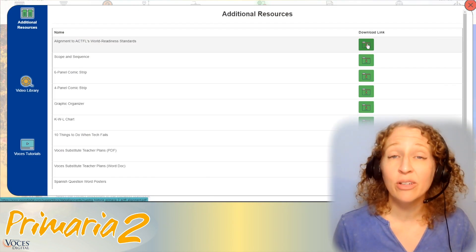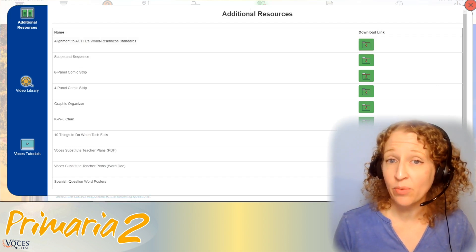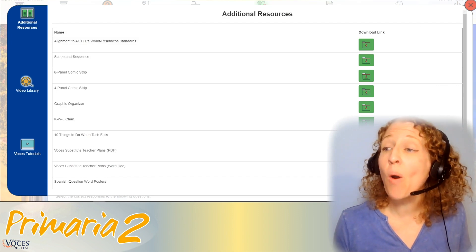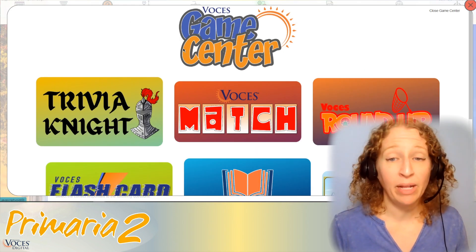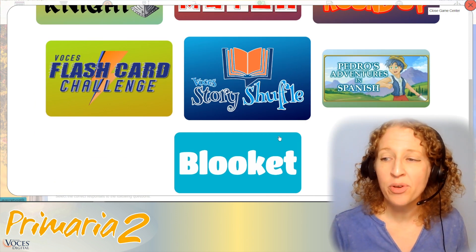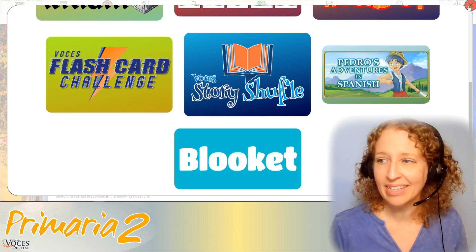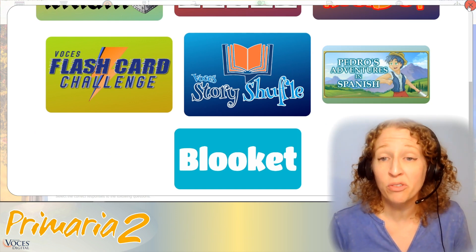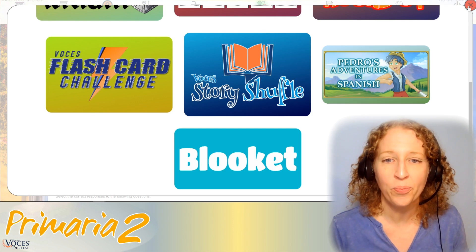Our teacher resource center includes actual alignments, scope and sequence, comic strips, Spanish question word posters, and more. We even have a game center built right into Primaria Dos with fun games like Trivia Night, Voces Roundup, Pedro's Adventures in Spanish, and Book It — perfect for days when you just don't have the energy to get in front of your students, or for extra practice on their own.